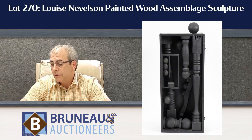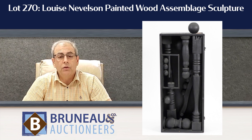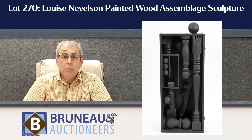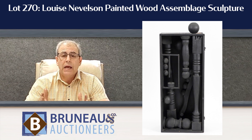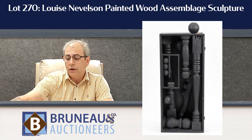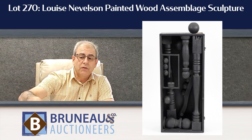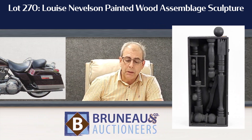The fifth lot we have a lot of interest in is lot number 270 — the Louise Nevelson. It's a sculpture we've offered before, but as buyers' lives change, some things come back through the gallery. It's a beautiful sculpture — an assemblage of many pieces of found wood, which is what Louise did. Very simple, monochrome, painted black.